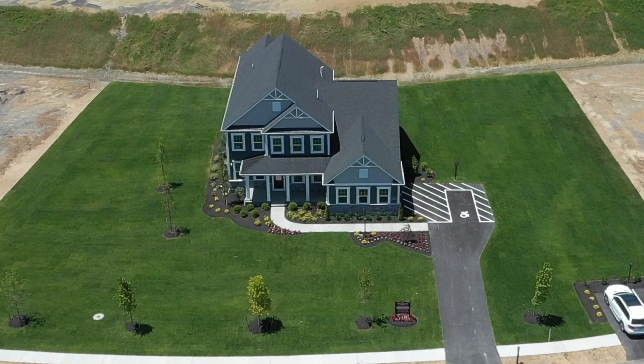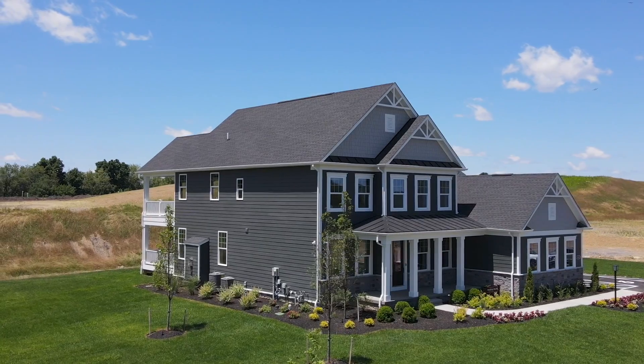With these rare and highly sought-after three-quarter acre home sites, you'll enjoy a large, private backyard, and the possibilities for an outdoor oasis are endless.